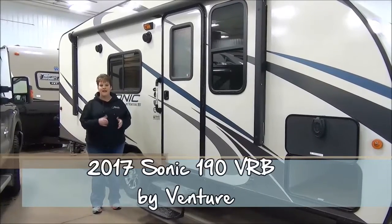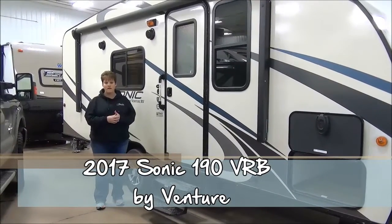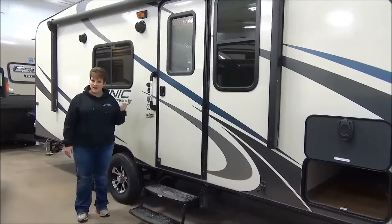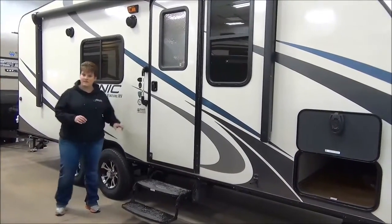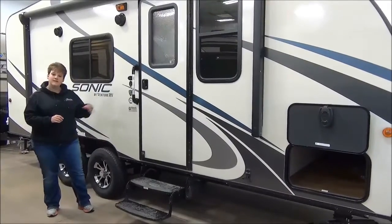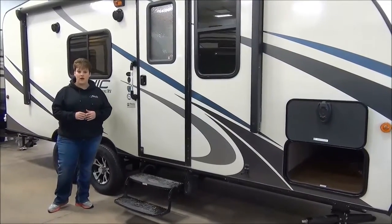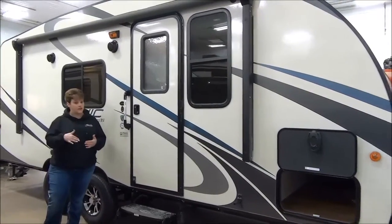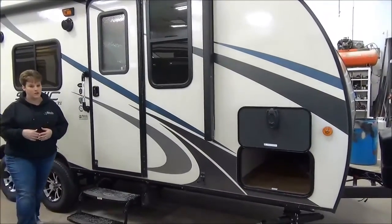Hi, Tammy here with Miner's Leisure World, and today I am going to do the video tour of the 2017 Sonic 190 VRB. This is a weight class that we were kind of missing last year, especially with the tandem wheels. It weighs in at only 3,620 pounds, so it's compatible with some of the larger crossover vehicles and smaller SUVs. So let's get started.